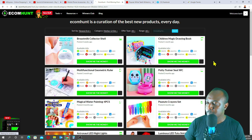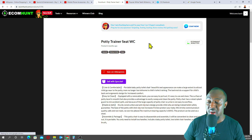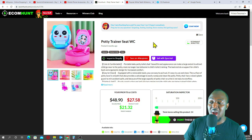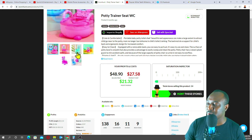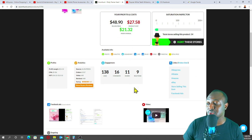It's showing a portable potty training seat — a great product for training kids how to use the toilet. But the product is expensive at $27.58, so with mini importation I'd say stay away from it. However, if you're doing drop shipping, it's a great product — people are selling it for $48.90 with a profit margin of $21, which is awesome.